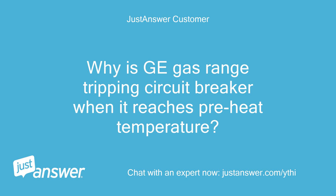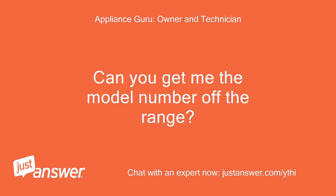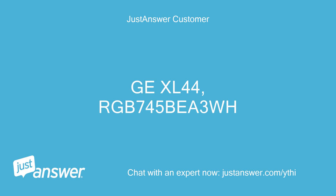Why is a GE gas range tripping the circuit breaker when it reaches pre-heat temperature? The model number is GE XL44 RGB 745B3WH.